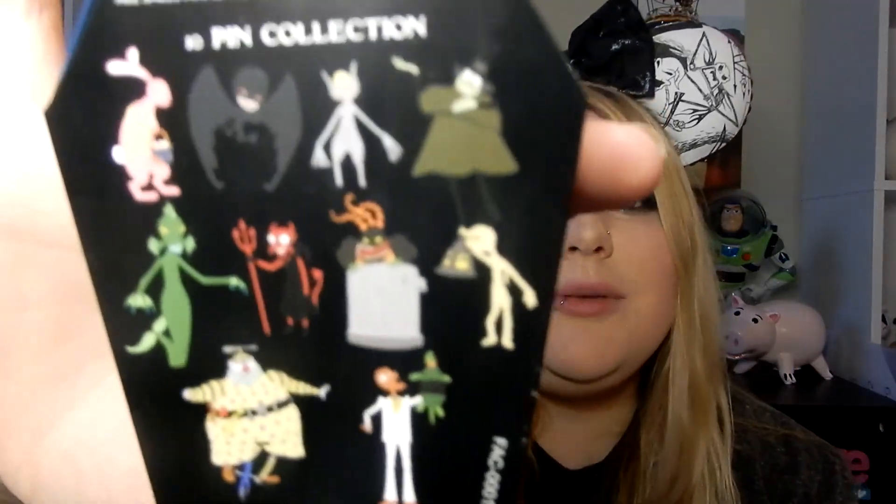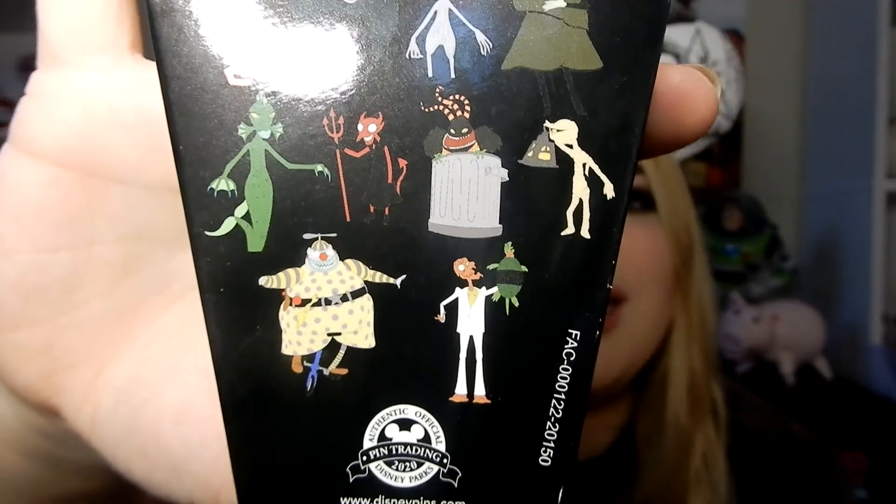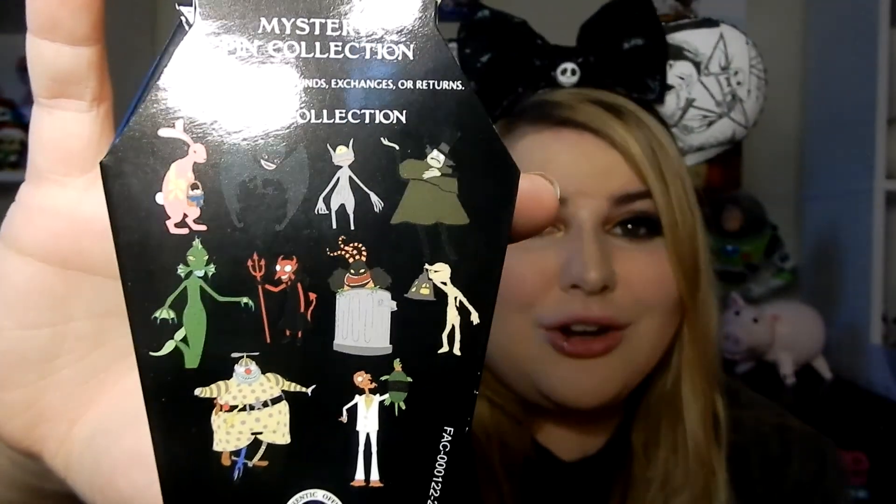And here is the back. What I loved about this mystery set is you can see there's no Jack, no Sally, no Zero, not even a Mayor — which I would have liked, but that's okay. This mystery set has all the super obscure, random, nobody-knows-their-name characters, and I live for that. I'm a firm believer that every character deserves their time in the spotlight. In this movie specifically, they're all so different and they have a backstory — they're just so cool. I loved that the entire mystery set is dedicated to them.